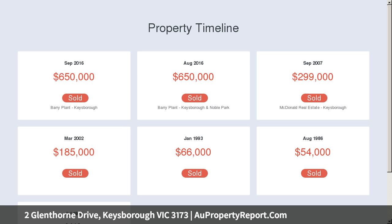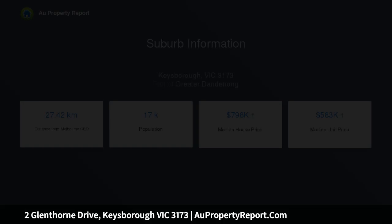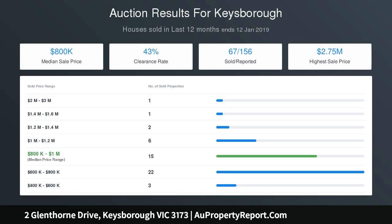Upon entering the home, the living room's lovely timber floorboards, feature bay window and vaulted ceiling create a bright and airy start to the freshly painted interiors. Continue through to the open-plan kitchen and meals area with timber cabinetry, sleek black appliances, corner pantry and plenty of additional cupboard storage space.